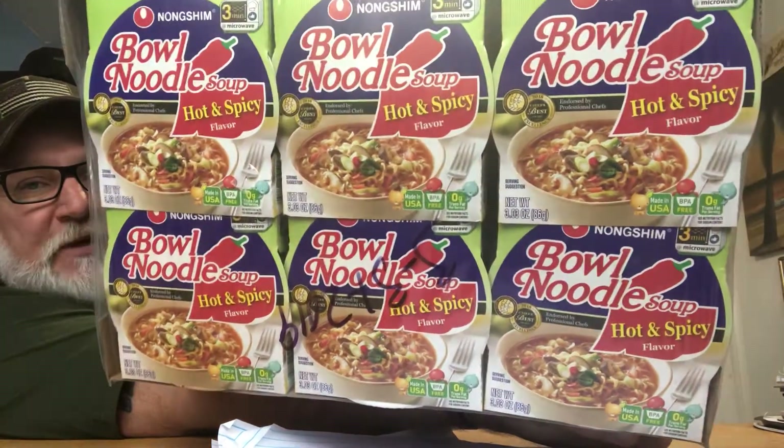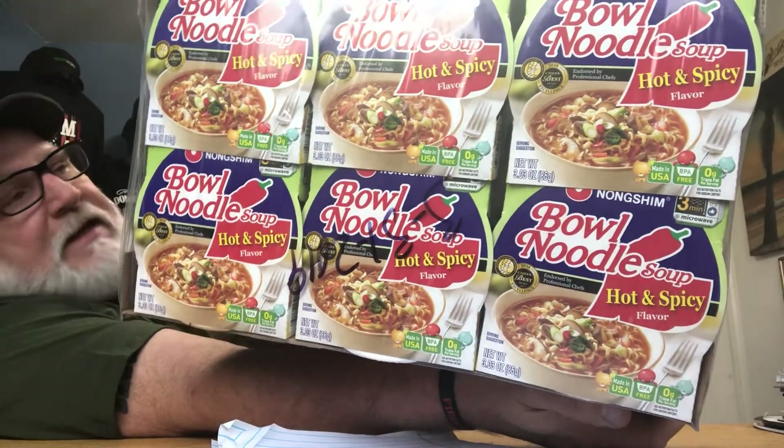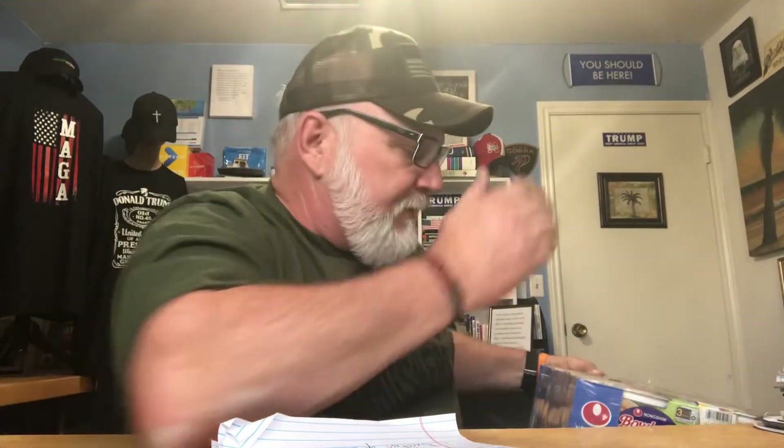Last but not least is the Bowl Noodles — hot and spicy flavor. This is about the third box of this I've purchased. There are 18 in the pack for $14.48, which comes out to just over 80 cents per serving. A lot of people just eat one bowl for lunch. You just add hot water, let it sit for three minutes, and you're good to go.